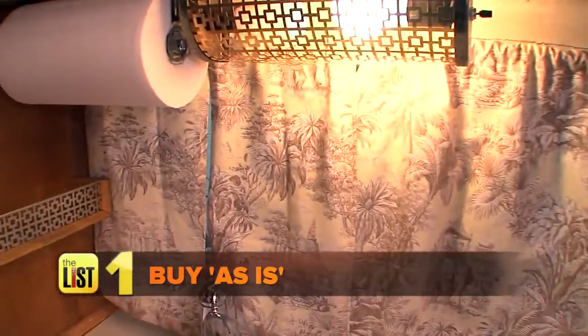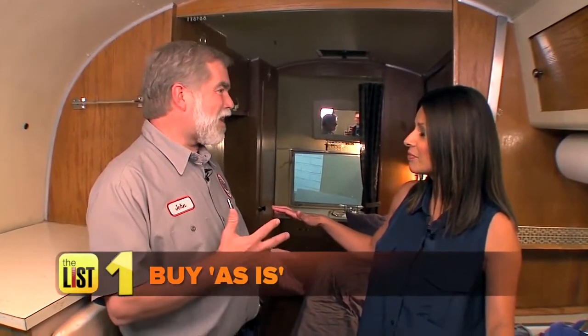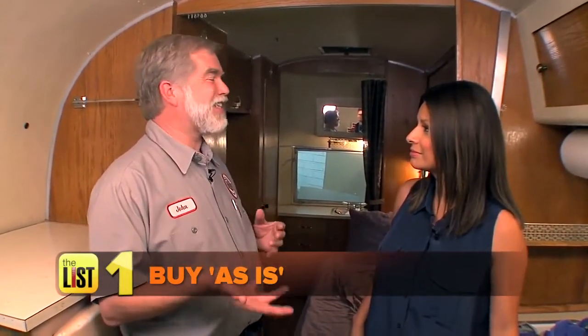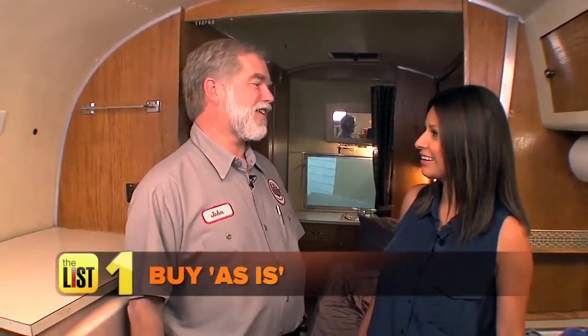So if you find one like this, keep it — keep it vintage, just the way it is. If you're looking to modernize, find one that's not quite in this kind of shape so that you're not taking away from the value of that trailer.